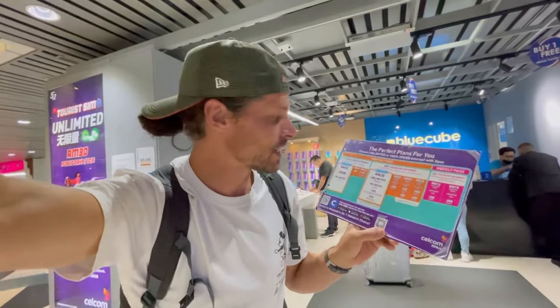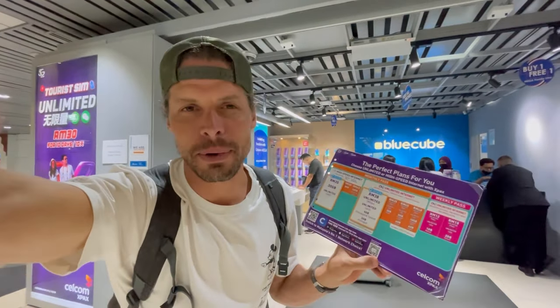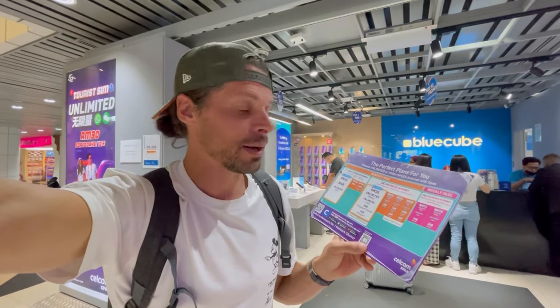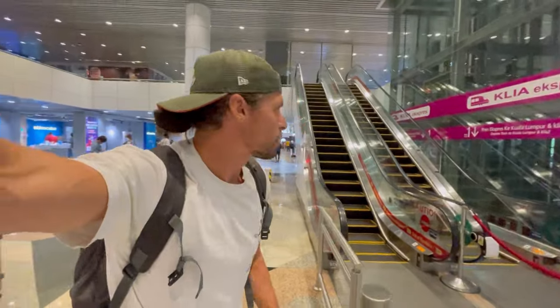After buying my SIM card I walked to the other side of the arrivals hall. On the right side there's Blue Cube, which sells Celcom SIM cards. They have high-speed internet for 35 ringgit — about eight dollars — with 30 gigabytes, basically the same great offer and the same high-speed internet. But then I learned: here it's also cash only.